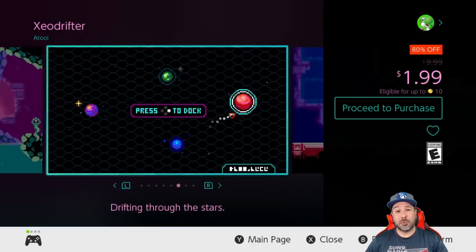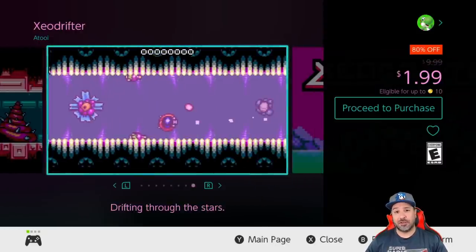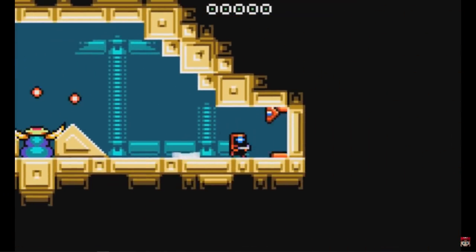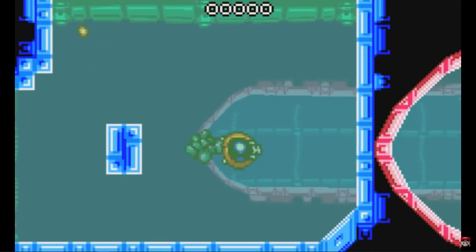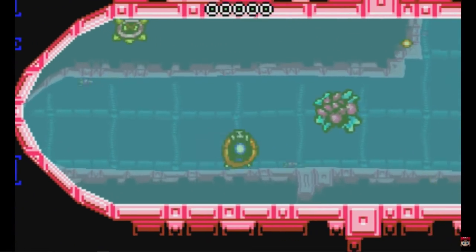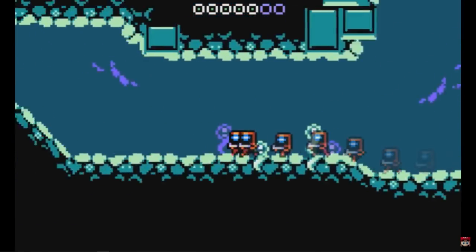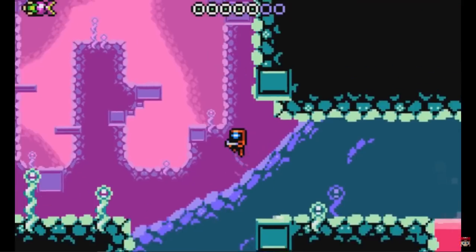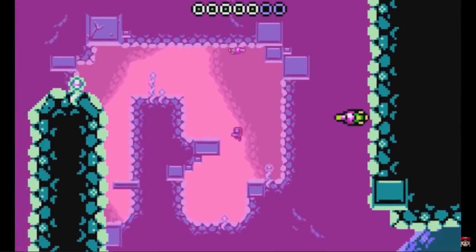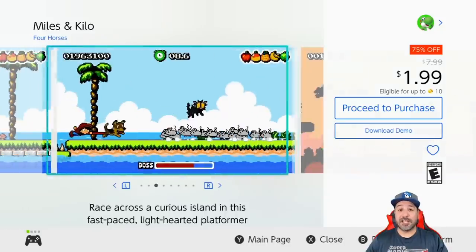Still at the $1.99 price point, we have Zeo Rifter, back on sale at 80% off. Zeo Rifter is really a micro-Metroidvania — by micro I mean you can generally complete the game in about three hours if you're used to this type of gameplay. However, with its beautiful pixel art and really solid mechanics, Zeo Rifter is a game I enjoyed nonetheless, and especially at two dollars you get your money's worth.